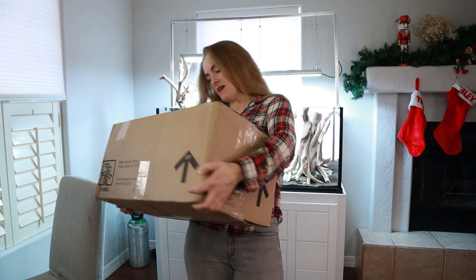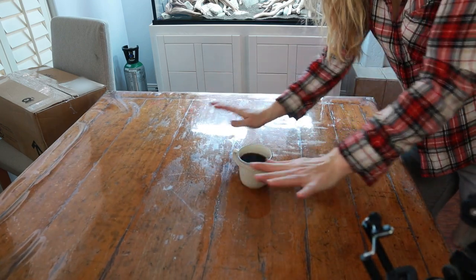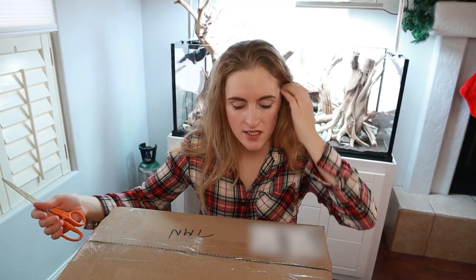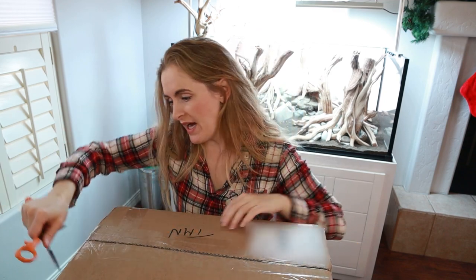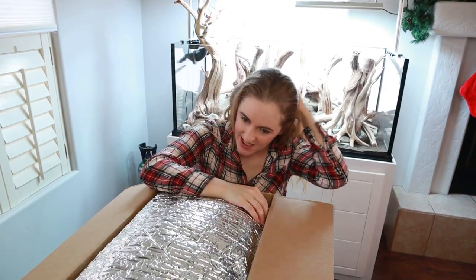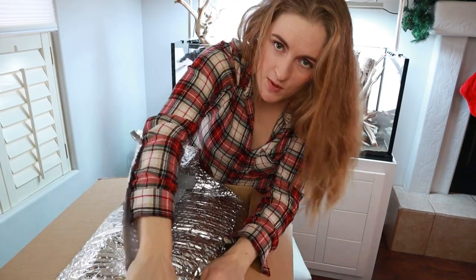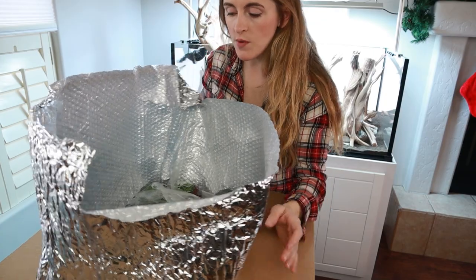I don't think I've held this many aquatic plants at one time. Let's unbox them — I need a big table. I had to push my dining room table over here just for good measure. I'm about to unbox the biggest box of aquatic plants I've ever seen in my whole life. I was really nervous about these getting shipped because it is freezing cold, snowstorm weather outside. Please be okay — glad they were wrapped in foil.